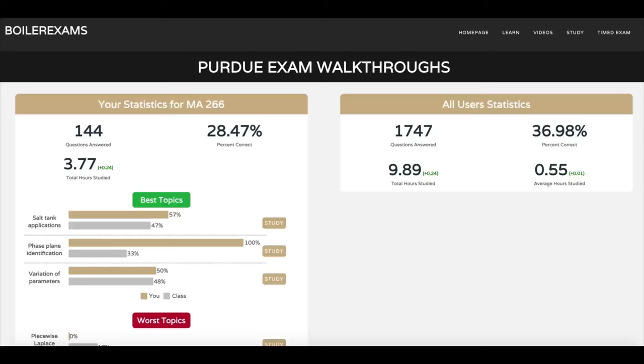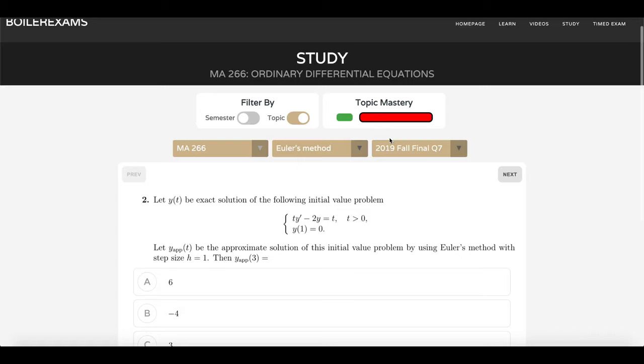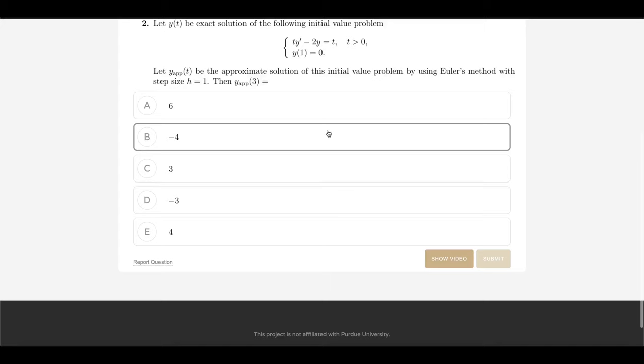Let me show you around. Today we're going to be going over the project me and another developer put a ridiculous amount of time into over the past few months. This is Boilerexams.com, a website built to completely revolutionize how you study for math exams. So we have a question loaded up for MA266. Note that this site supports MA261 through MA303, and we'll be adding MA262, 165, and even CS159 later in the semester.